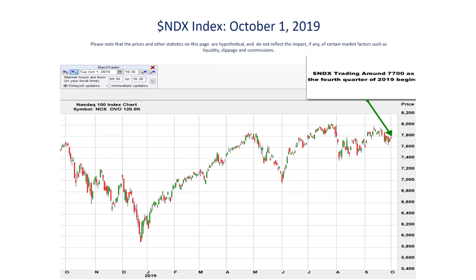Tech stocks have been on an amazing tear over the last few years, and options traders like to trade tech stocks through NDX index options — the NASDAQ 100 index, which comprises most of the top publicly traded tech stocks.